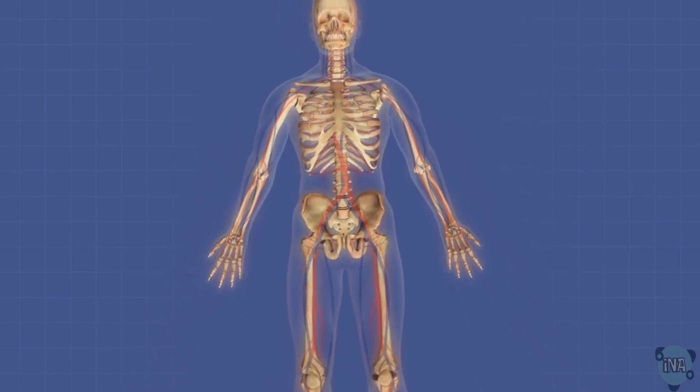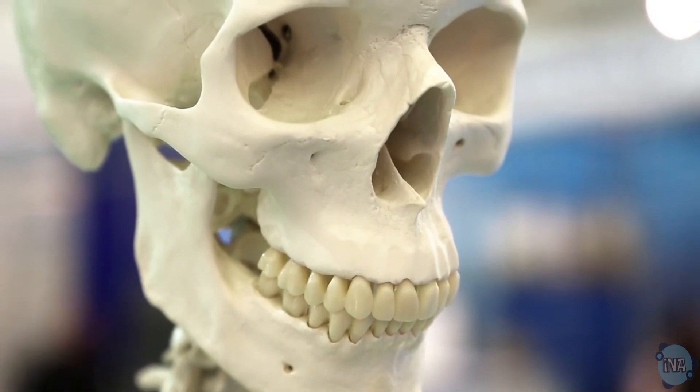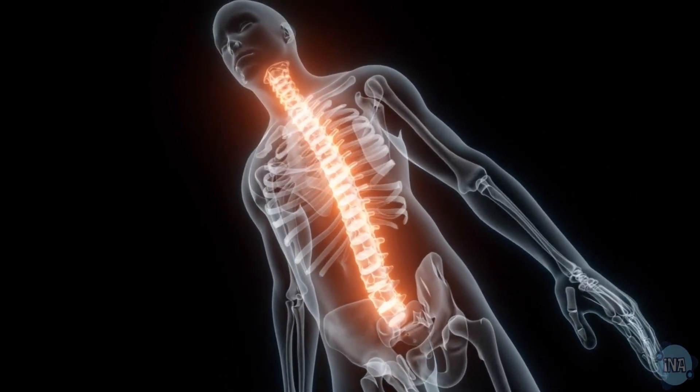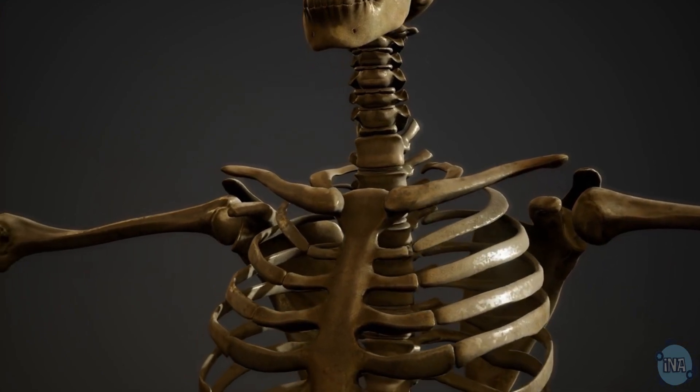First, let's talk about protection. The skull protects your brain, which is essential for thinking and controlling muscles. The vertebrae protect your spinal cord, which carries signals from your brain to the rest of your body. The ribcage and sternum shield your heart and lungs.